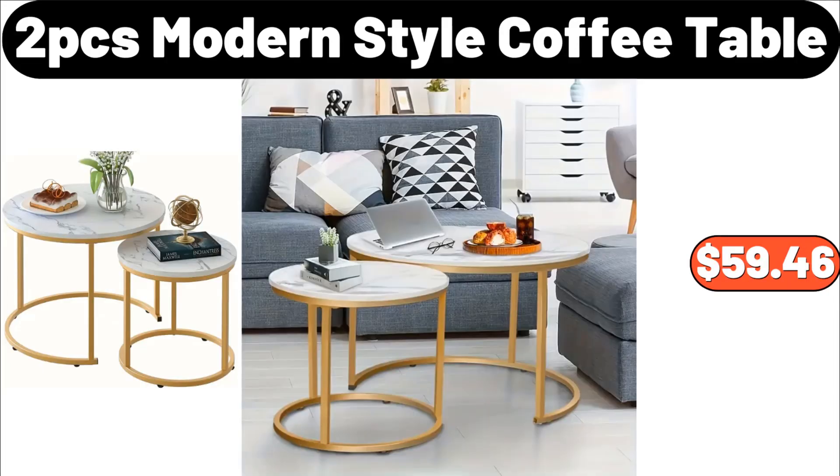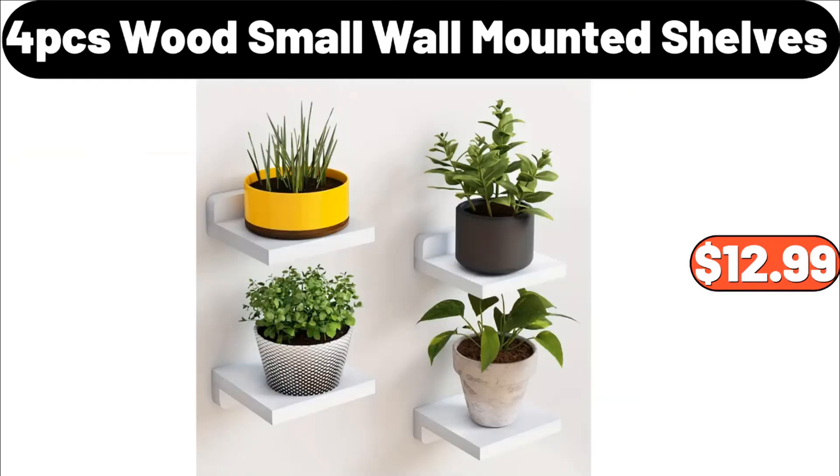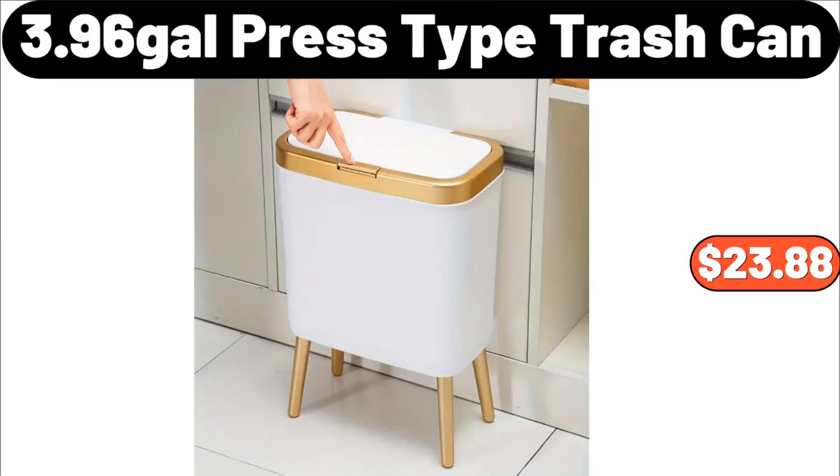Two-piece modern style coffee table, $59.46. Four-piece wood small wall-mounted shelves, $12.99. Three-point-nine-six gallon press-type trash can, $23.88.